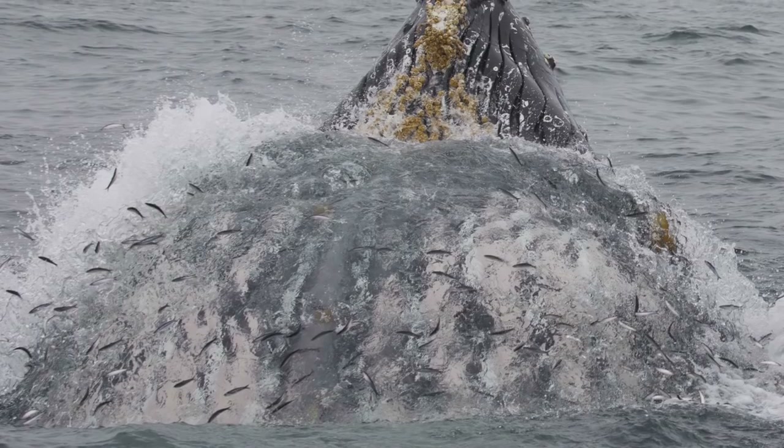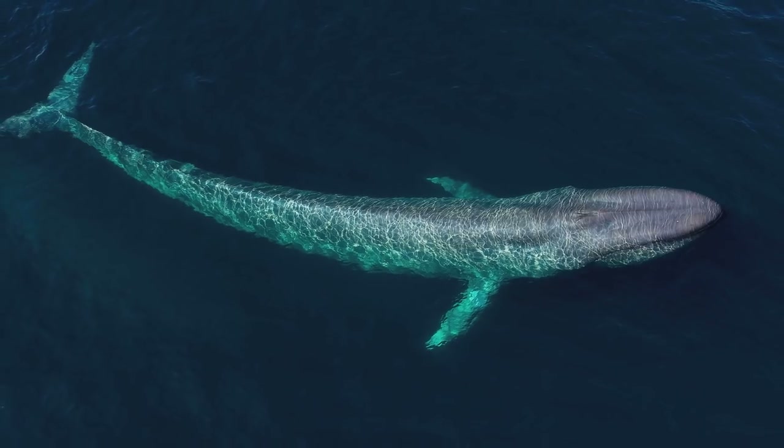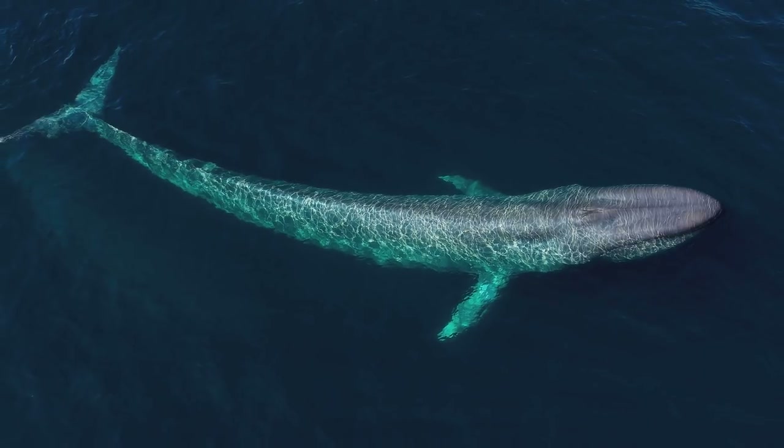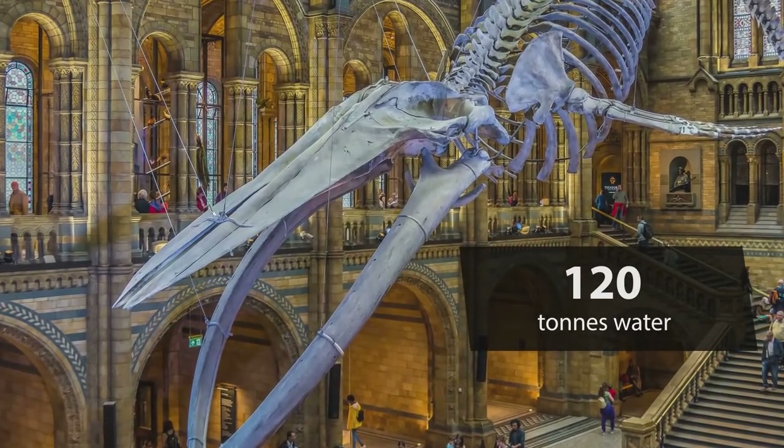So how does filter feeding work? The bigger the mouth, the more efficient filter feeding becomes. The blue whale's mouth is massive — you can fit about a hundred people inside. In a single mouthful, a blue whale engulfs about 120 tons of water.